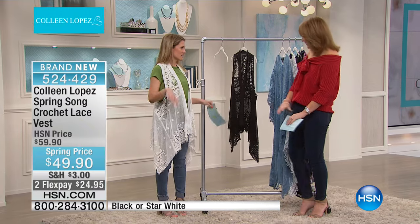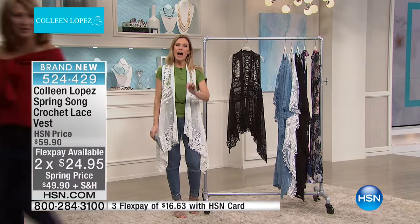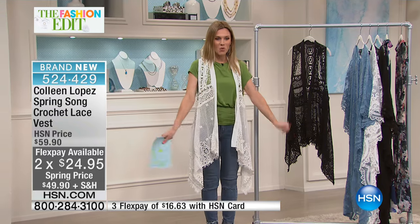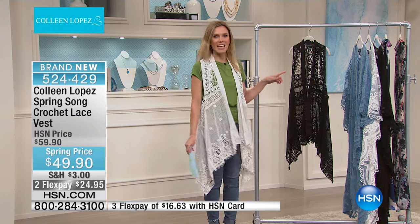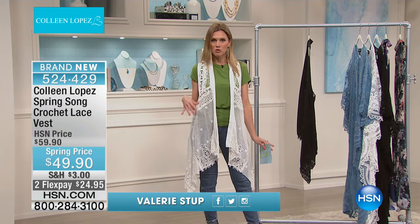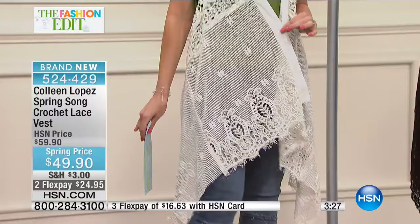Go back to your tent now, Colleen. This is my kind of glamping — I promise you she will be back. I'm not going to take over tonight, but I am going to take over for just a few moments with our next item. This is a beautiful Spring Song crochet lace piece. We have it in sizes extra small through 3X. I slipped on what was on the hanger, which is actually not my size — this is a small, I would normally take an extra small. This is that perfect third piece, that perfect topper. It's very boho chic.